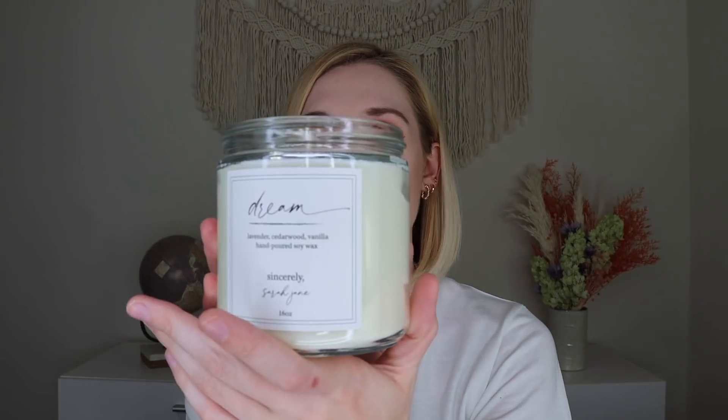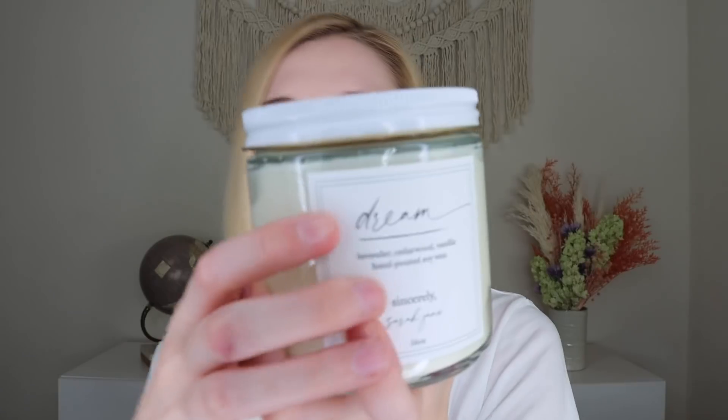A lot of times when you get a lavender candle it smells very like cleaning product lavender, but this smells like baked good lavender! Maybe because of the vanilla — it kind of has a cinnamon-spice type scent to it. It does say for fans of herbal, sweet, and spice. The main notes are lavender, cedarwood, and vanilla, but this smells really good. I really like the packaging too — the nice metal white lid and the cute font.